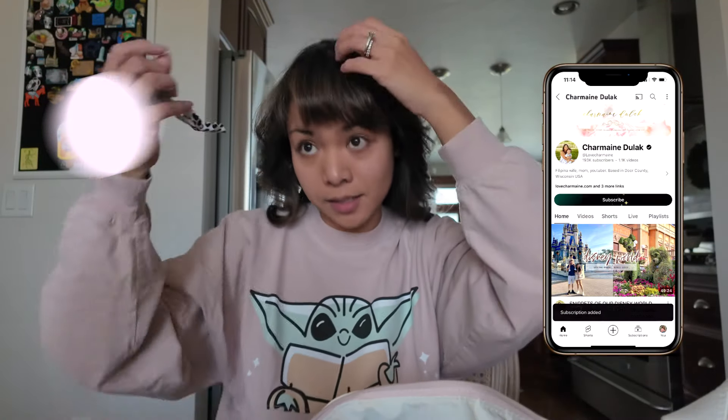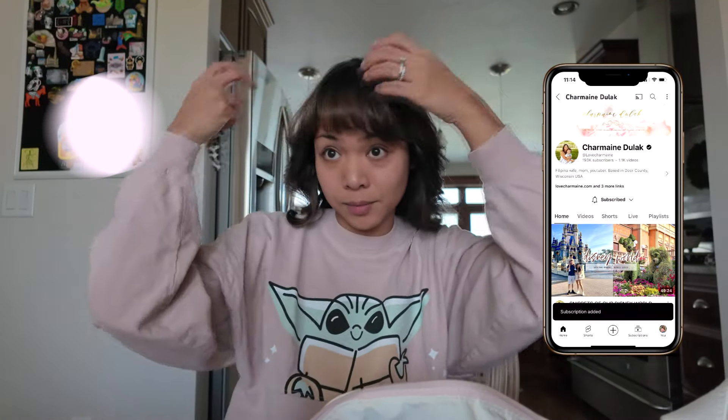Hi guys, it has been forever since I last vlogged, but I thought I would today since I'm kind of free. I am uploading a video right now because it's time to get back into uploading. Liam's back at school, so I'm uploading right now. I'm so excited to finally have a video up for you guys. I looked and the last time I uploaded was like in May, and that's just crazy because it went by so fast.